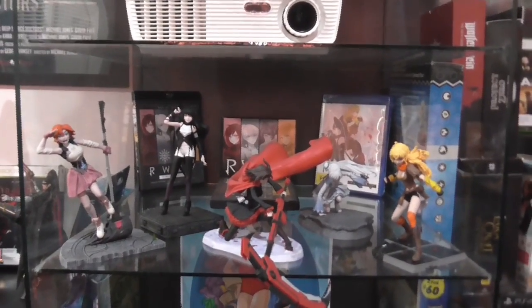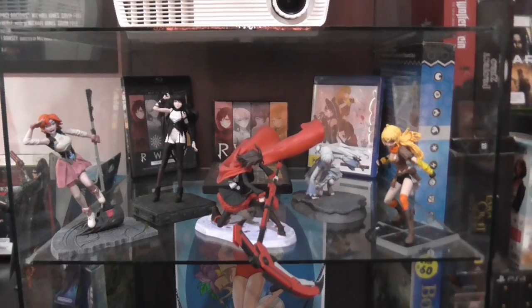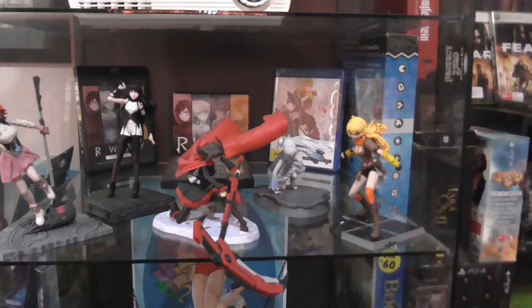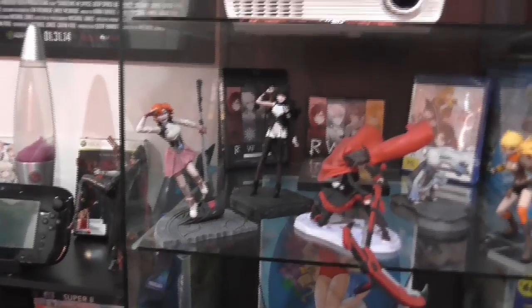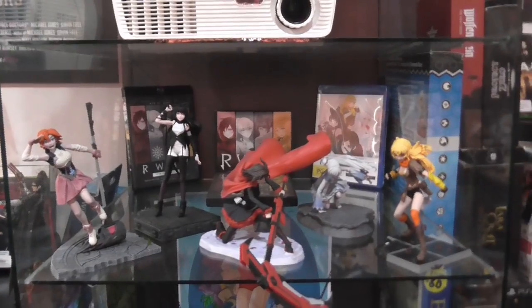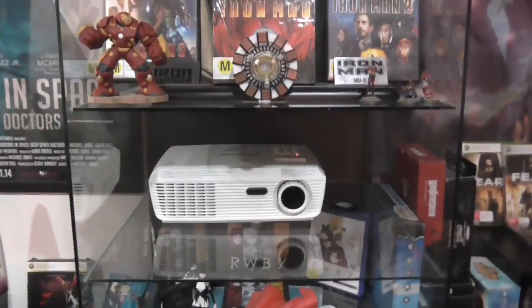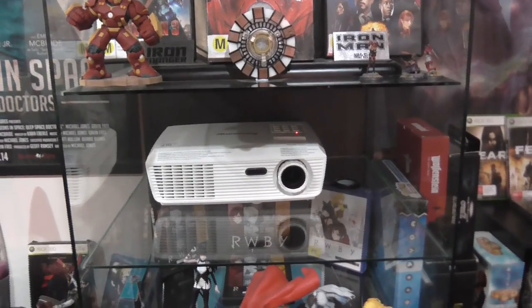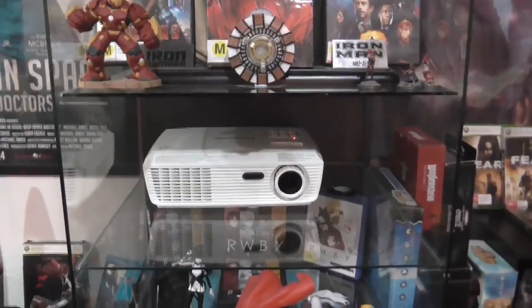Up here is my RWBY collection from Rooster Teeth, created by the late great Monty Oum. I've got Team RWBY which consists of Yang, Weiss, Ruby, and Blake, and over there I have Nora — because Nora is freaking awesome. I have the first and second series, with the first series on both DVD and Blu-ray, and also the soundtrack for the first series. Really cool figurines. And here we have my Panasonic projector, which I haven't used much during summer because it heats up the room like you can't believe.